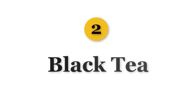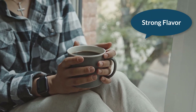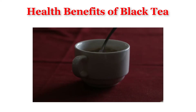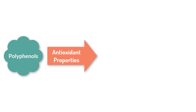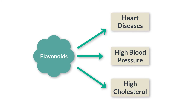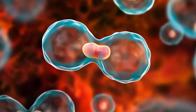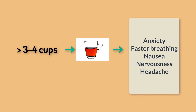Number 2 is Black Tea. Black tea is one of the most consumed beverages in the world. It is strong in flavor and contains more caffeine than other teas but less than coffee. Polyphenols present in black tea have antioxidant properties which remove free radicals from the body and decrease the risk of chronic diseases. Flavonoids reduce the risk of heart diseases, high blood pressure, and high cholesterol. Black tea improves gut health and reduces the risk of cancer, but drinking more than three to four cups a day can have various side effects.